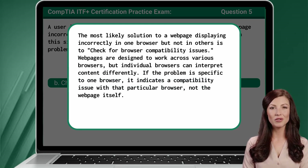Web pages are designed to work across various browsers, but individual browsers can interpret content differently. If the problem is specific to one browser, it indicates a compatibility issue with that particular browser, not the web page itself.